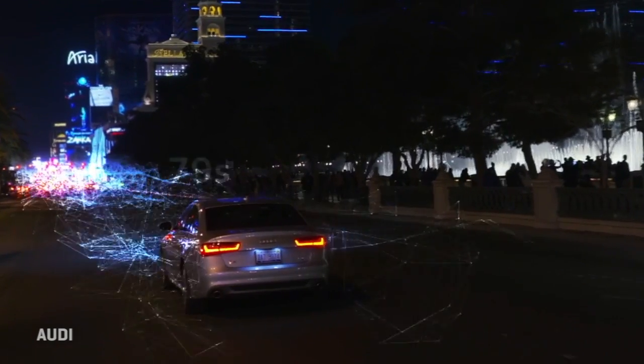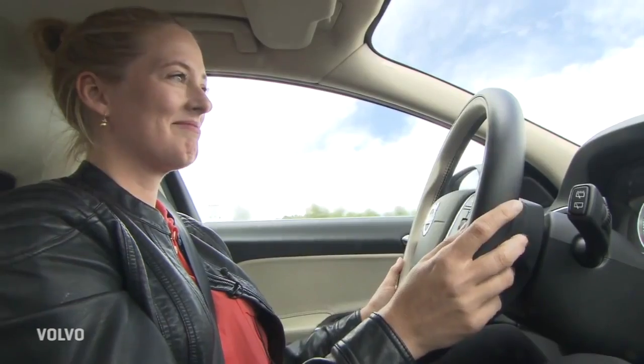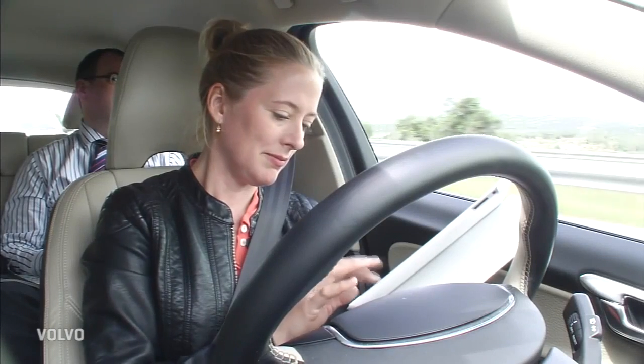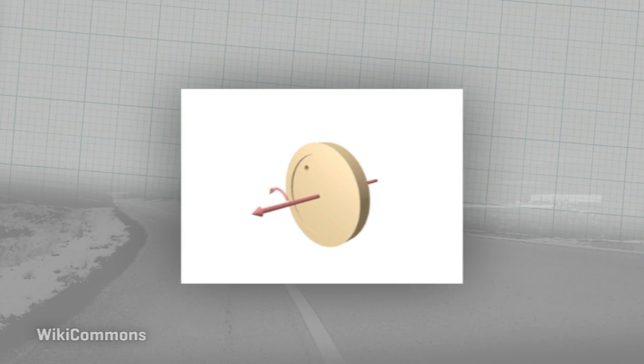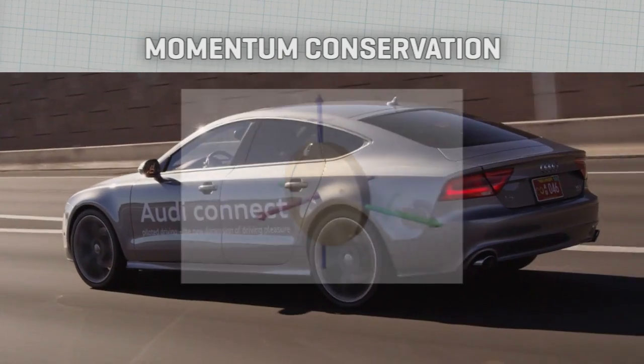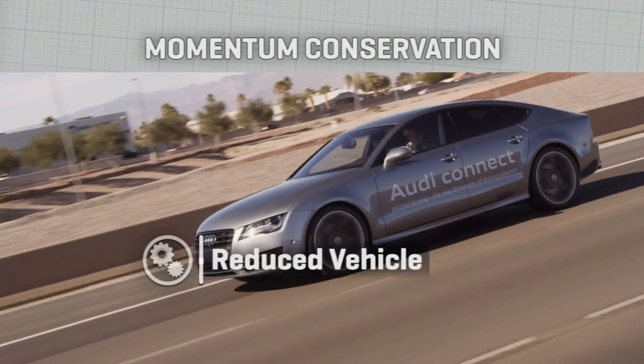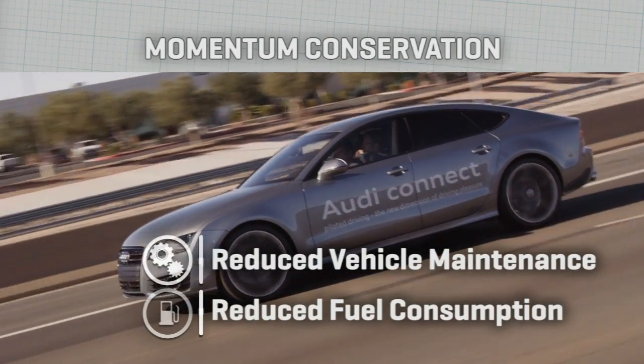Since this is a mostly passive technology, it wouldn't suffer the hurdles that face regulation and acceptance of self-driving cars, for example. What's really happening here is momentum conservation, a key but typically undersung concept in vehicle maintenance and fuel consumption reduction.